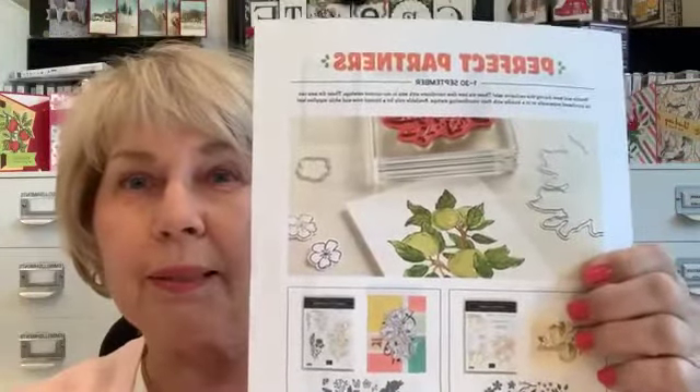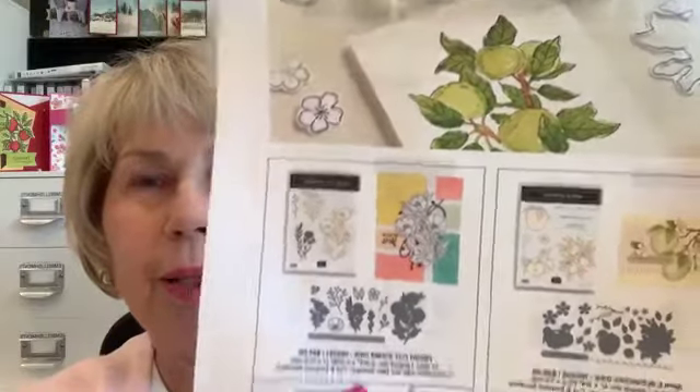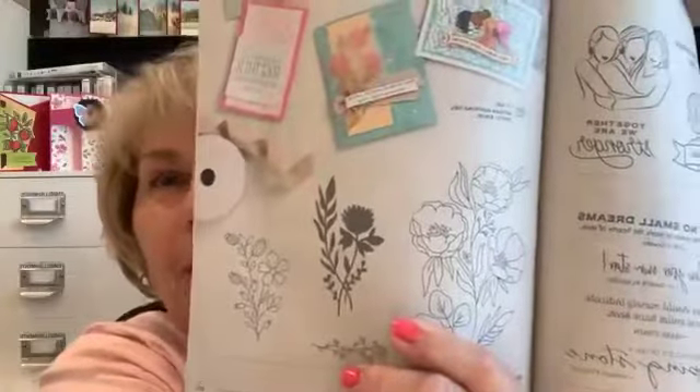We have so many specials — we have the Perfect Partners and I'm going to be using that today. We're going to be using the Fresh Cut Stems die and the Fresh Cut Flower stamp. Last week we used the piggies and I've used the apples so far. The Fresh Cut Flowers is in our annual catalog on page 165 — it's a wonderful coloring set if you like to color with blends, watercolor pencils, or watercolors. The dies are spectacular. It's only available during September.